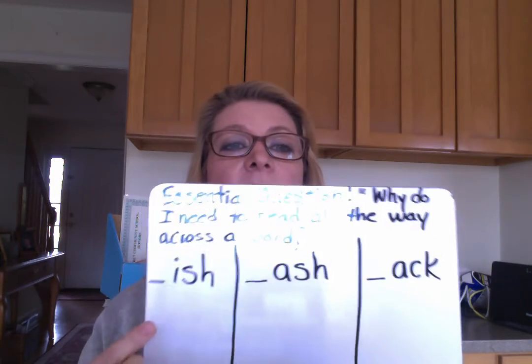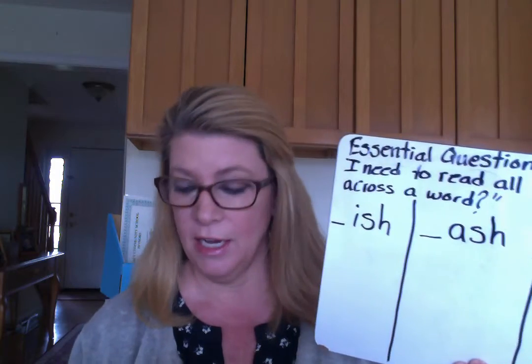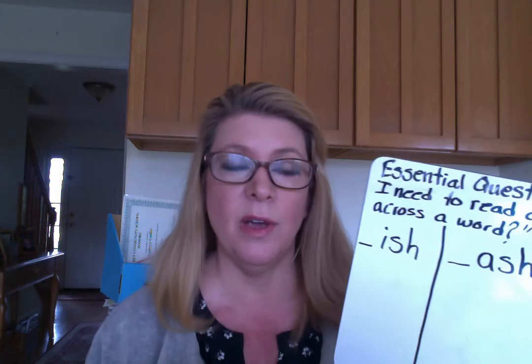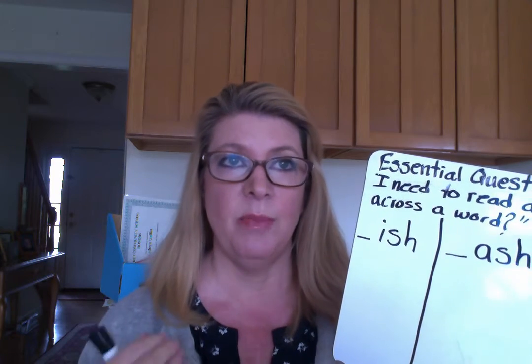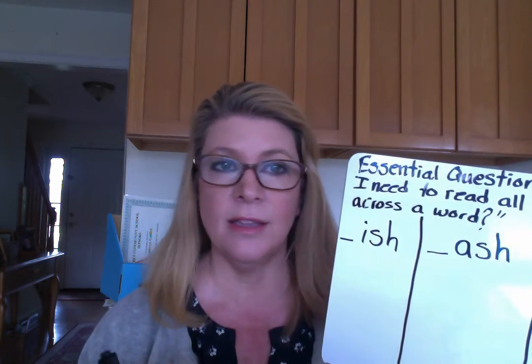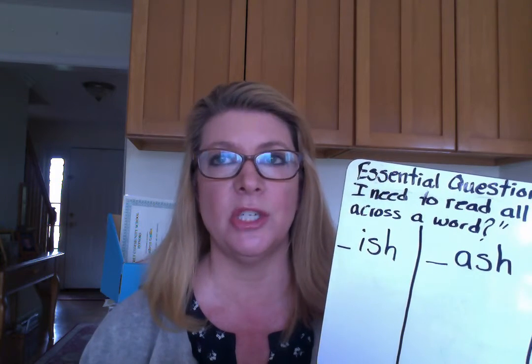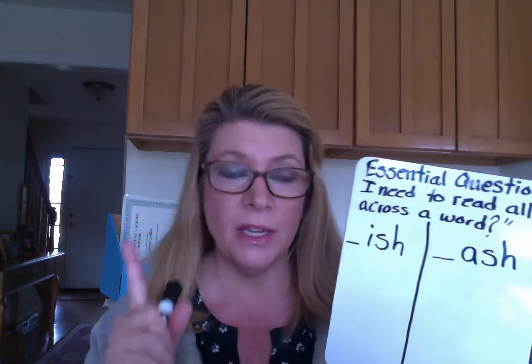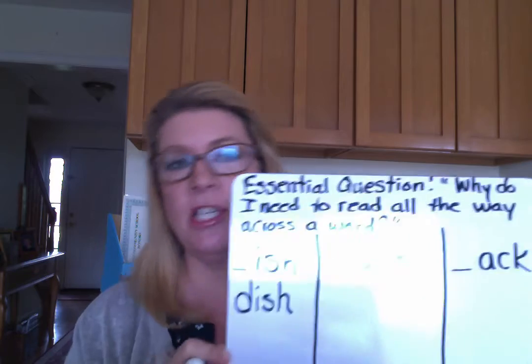So here we have I-S-H, and I-S-H says ISH. As I taught you last week, I always go through the whole alphabet — write it down, or use an alphabet strip, or sometimes it's just in your head. I start with A — that's a vowel, so I'm not going to use that. B — B-ish. Not a word. D — oh! I can use D. Making sure my D goes the right way. Dish. Fish! I could keep going through the alphabet — I find this fun.